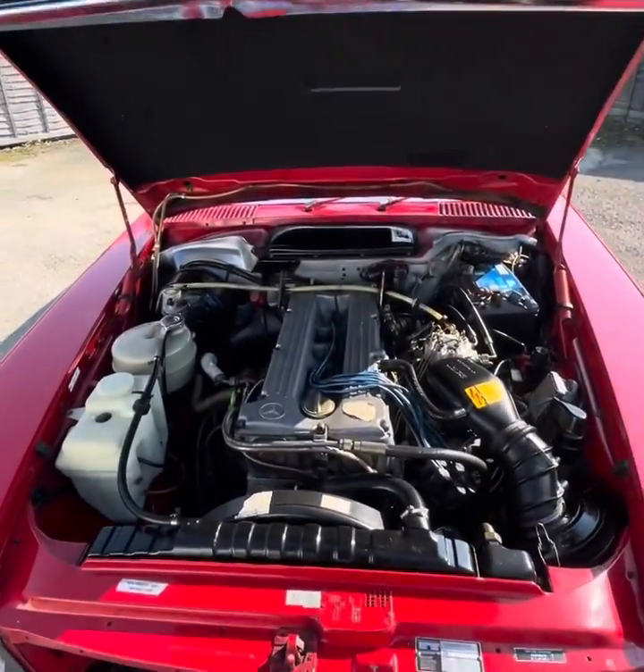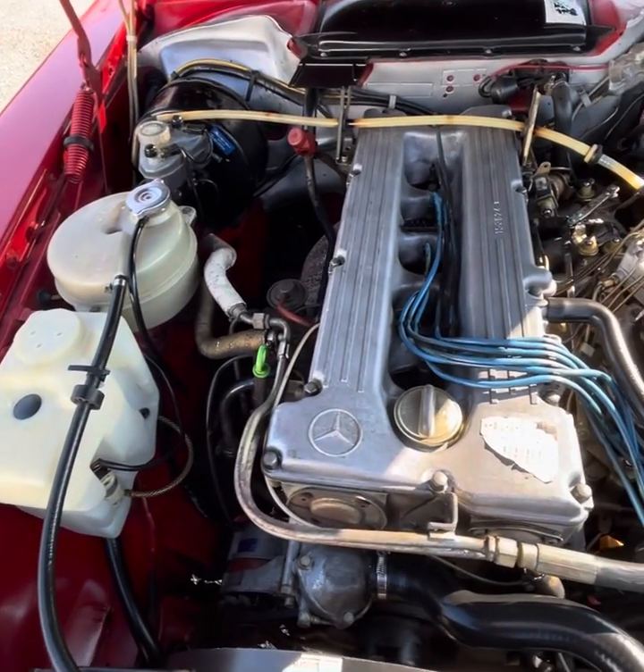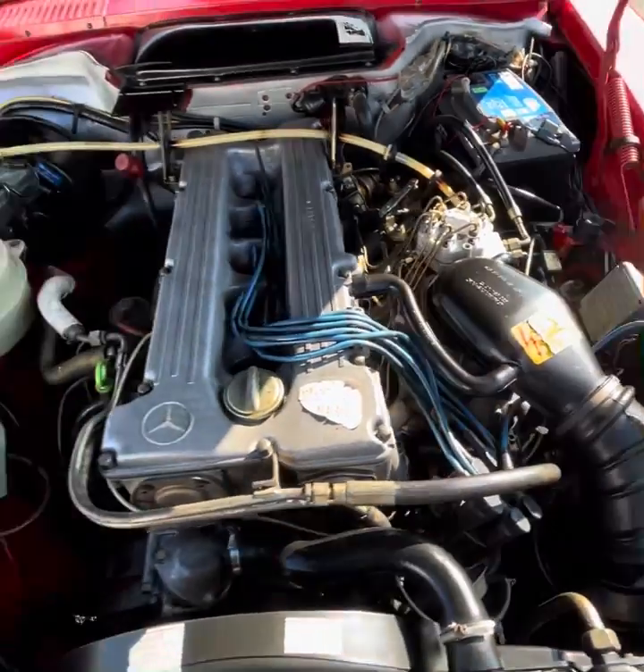Just like the rest of the car, this 280 SL is absolutely immaculate underneath the bonnet, with this very well-maintained 2.7-litre engine. The car has 18 service stamps in the book.